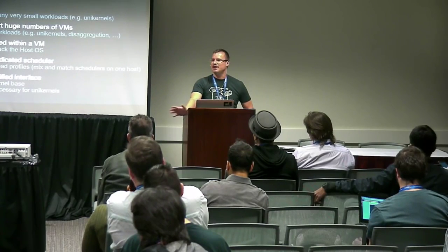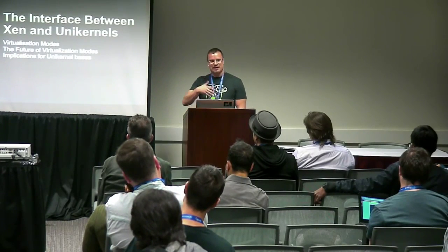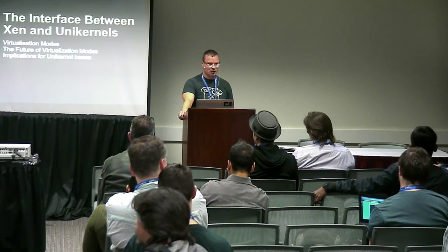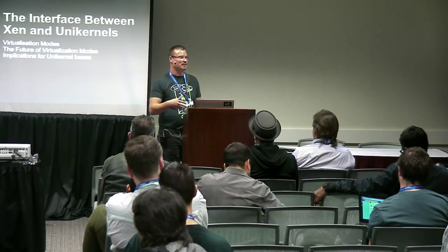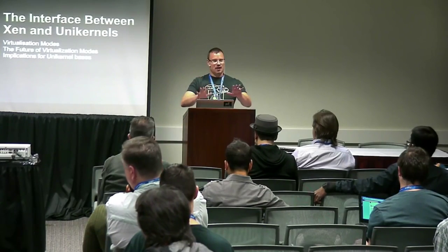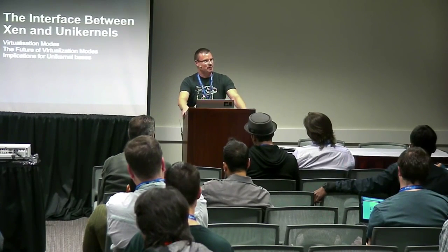If you have any questions at any time, just interrupt me. I wanted to look at the interface between Xen and unikernels, mainly from the viewpoint of virtualization modes — where they're going and what the implications for unikernel development might be. There's also going to be a call to action for some of you to engage with the project and make sure it's going in the right direction, because the type of developers who do very low-level work have a different set of needs, and our core developers don't always anticipate correctly.